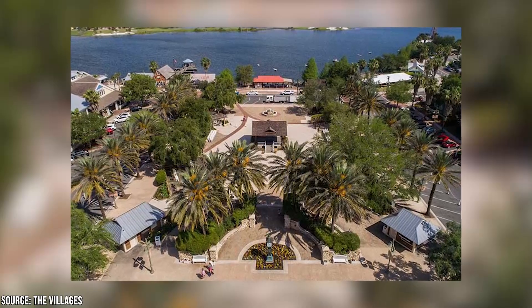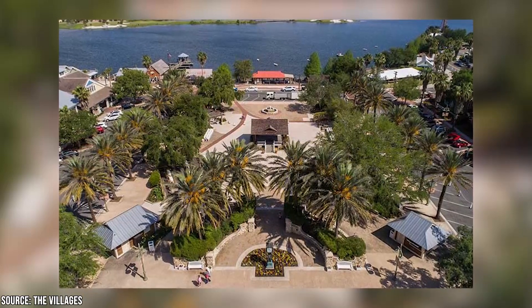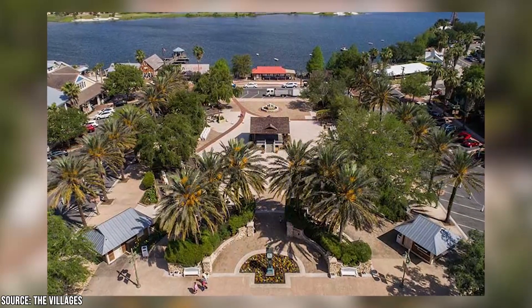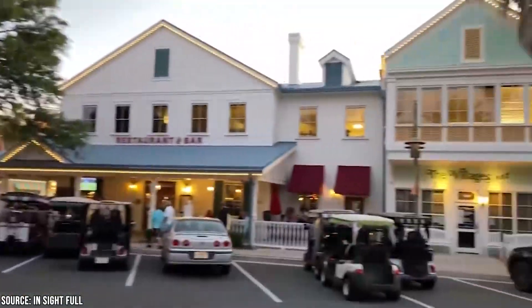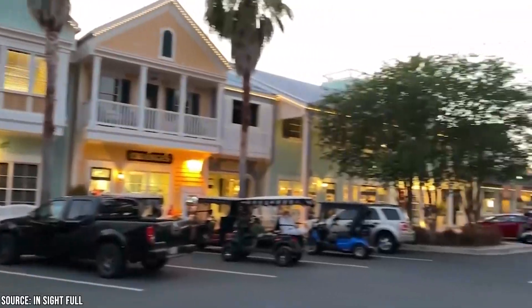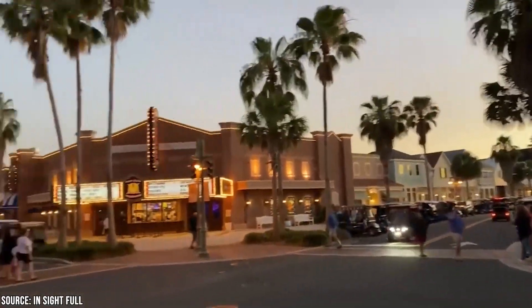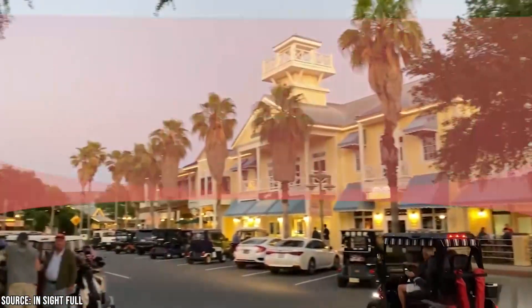Lake Sumter Landing Market Square doesn't have the same southwestern vibe, but it offers its own distinct look. Its stores, architecture, and design are done up to make it reminiscent of an old-timey lakeside village, and with good reason since the square is very close to the water. You'll find great food and shopping options, and similar to Spanish Springs Town Square, you'll be able to catch free live entertainment right inside the square on most days of the year.